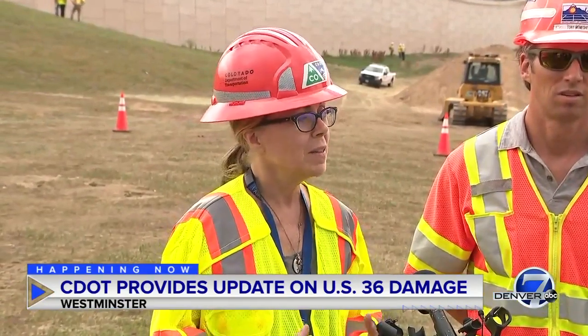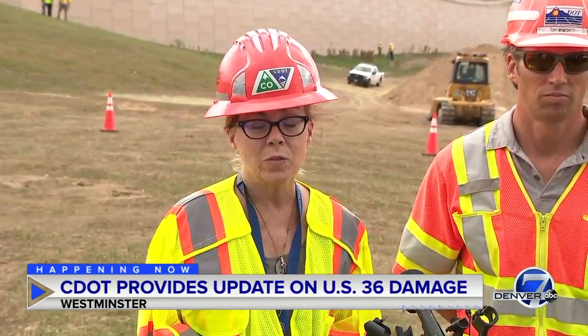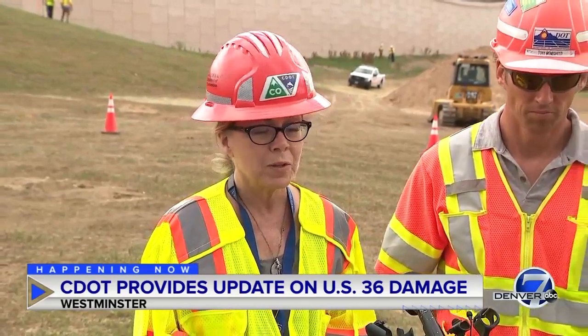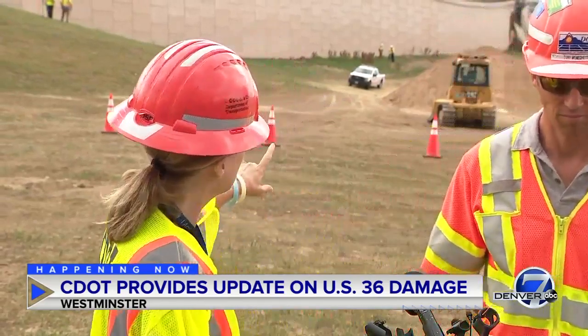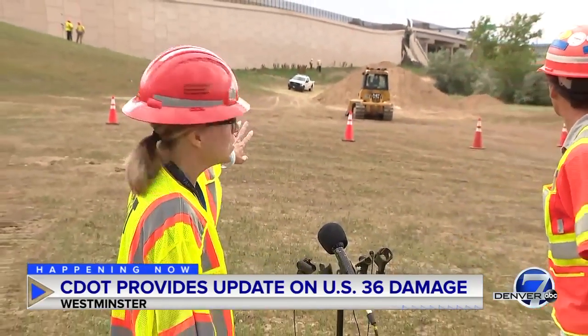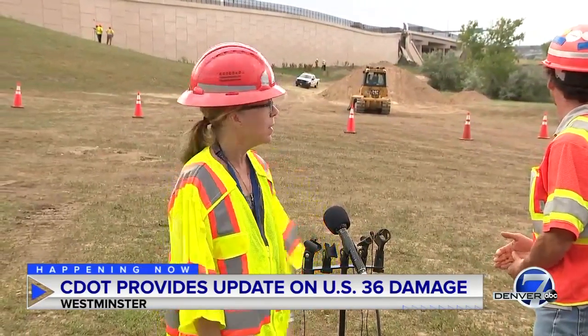So what's going on — what has been going on over the last two days — we're still in the emergency phase of what's going on with US 36 eastbound at Wadsworth. We have experienced a failure with the road and also, as you can see, the retaining wall behind me. You can see how it is coming down due to foundation issues deep, deep under the ground.